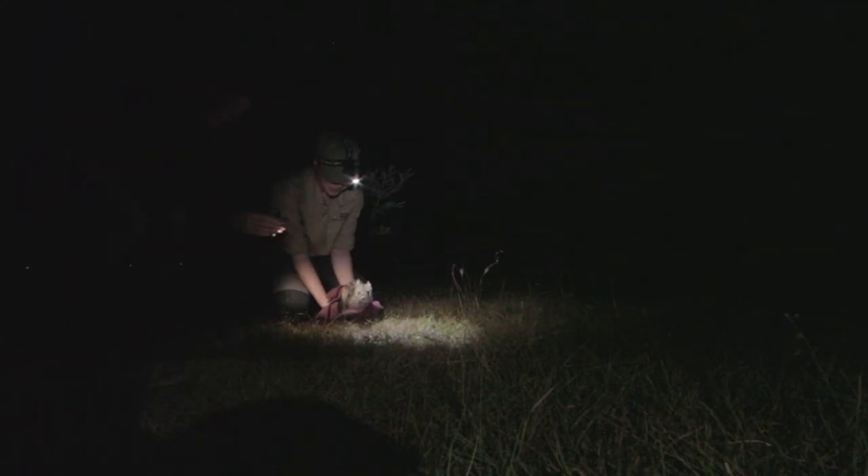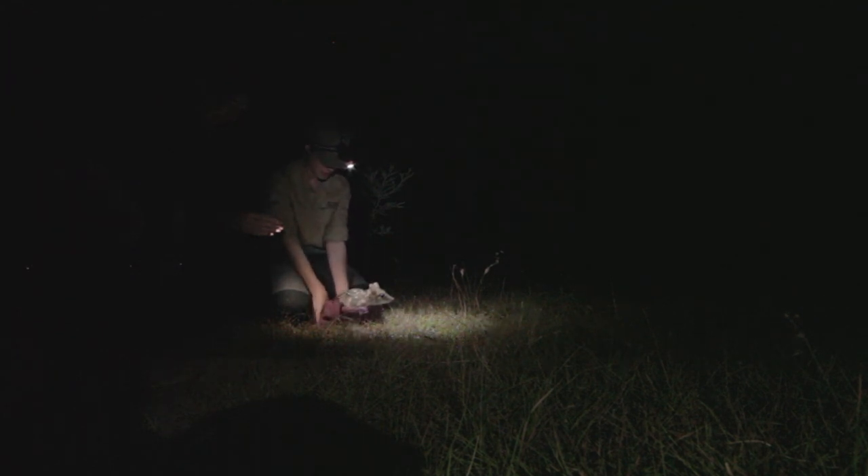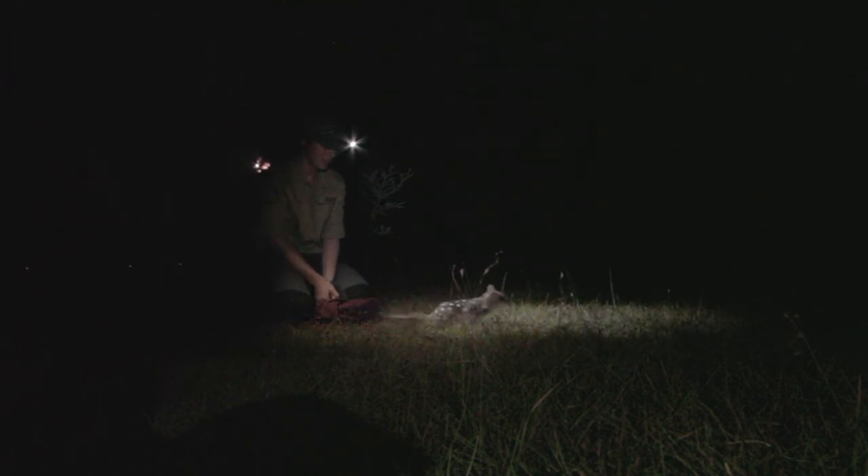My number one hope would be that this species becomes self-sustaining — that they can do what they do best, which is being wild, being the predator that they are, and fulfilling that ecosystem role.